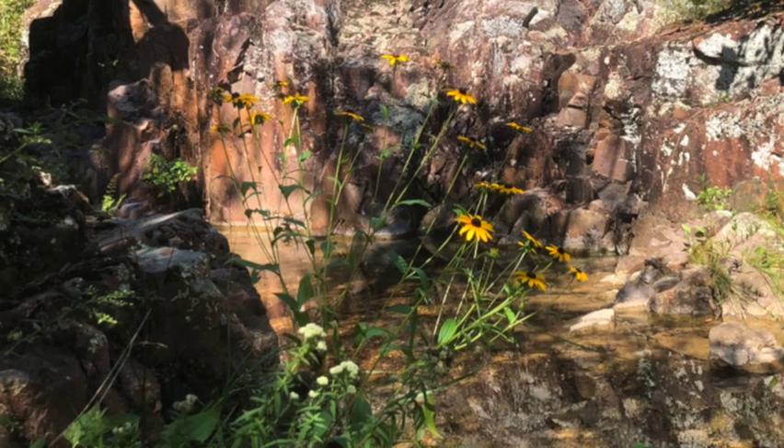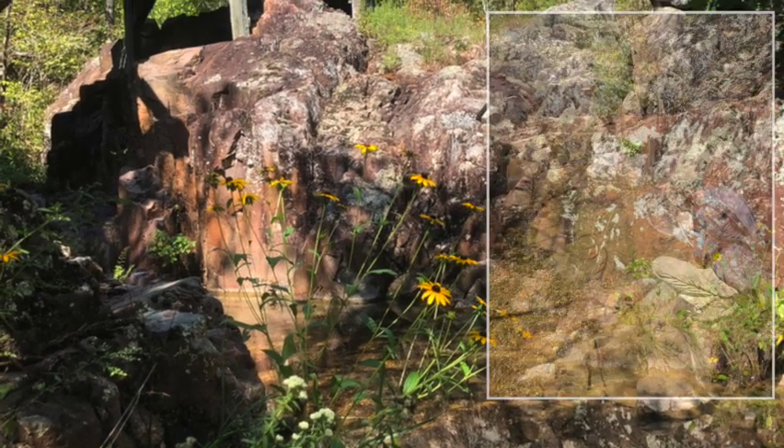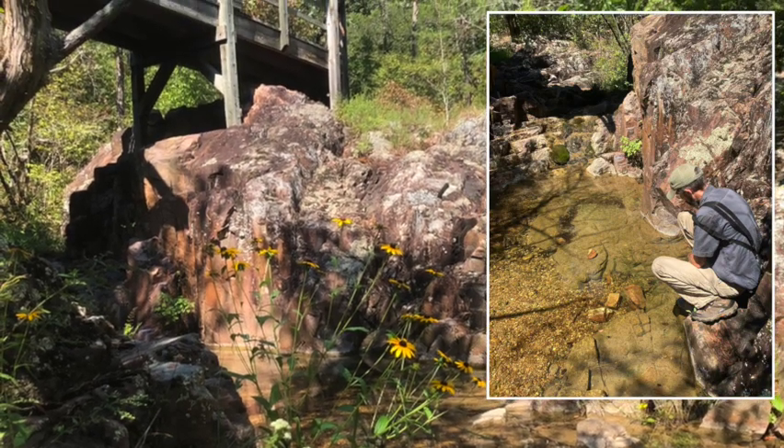I was really fortunate to witness and record this sequence in such a beautiful Ozark setting. But it's also a great example of how attentiveness, curiosity, and patience can pay off in the outdoors.